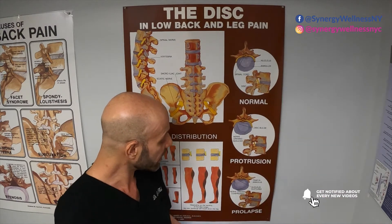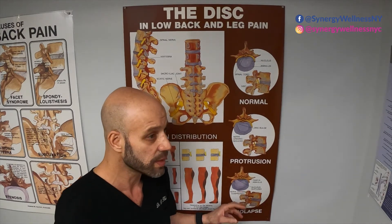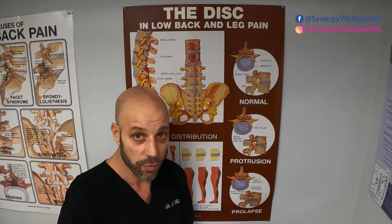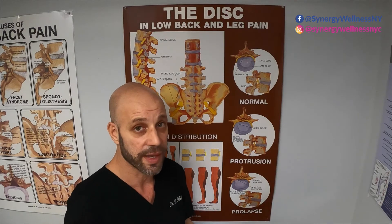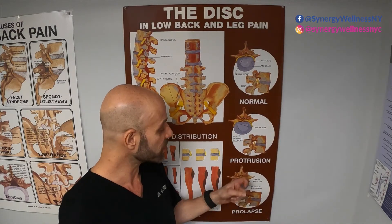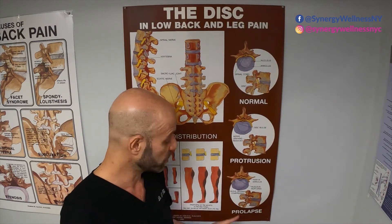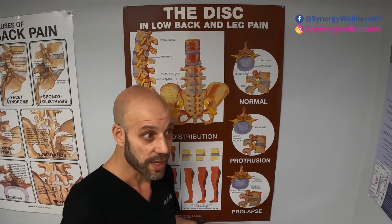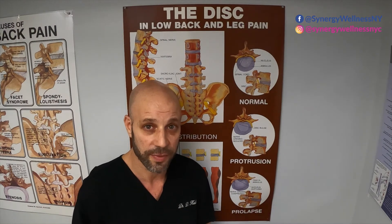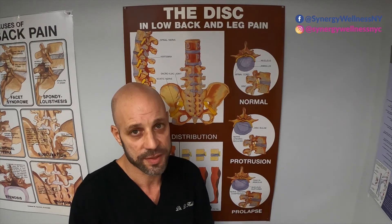That explains the difference between a disc bulge and a disc herniation. The other word used interchangeably for a disc herniation is a prolapse. I will warn you — a lot of times I've seen on radiologist reports a disc bulge called a prolapse. So sometimes these words are not used correctly. Technically, a protrusion is a bulge and a prolapse is a herniation. Depending on the radiologist or chiropractor reading the MRI, he can label a large disc bulge as a small disc herniation.